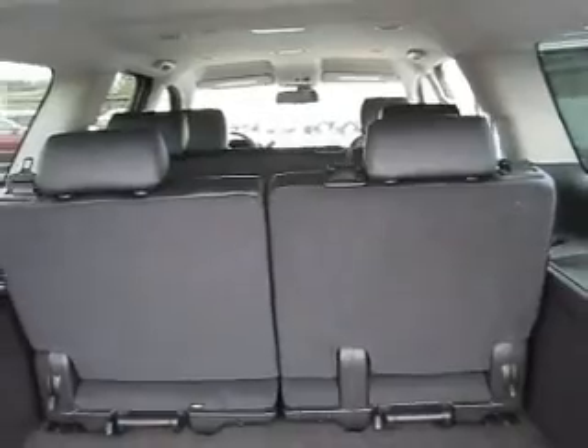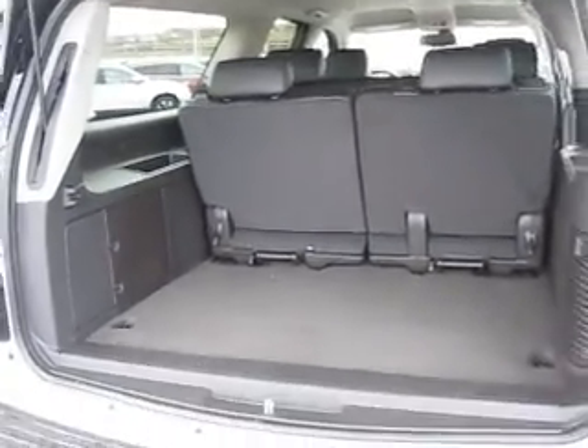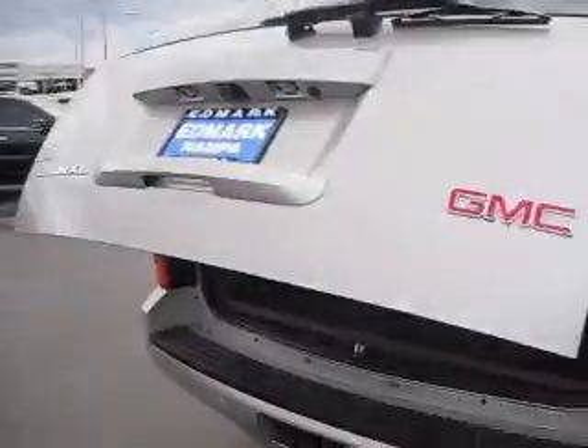The Yukon XL has eight-passenger capacity, and 46 cubic feet of cargo space that is definitely hard to beat. It features rear parking assist to ensure you'll never back into anything, a power rear gate which opens and closes at the touch of a button, and it's flex-fuel capable.